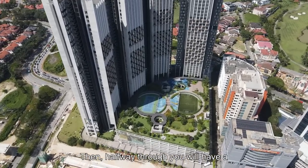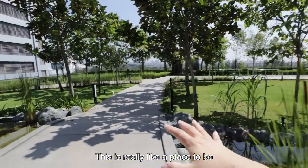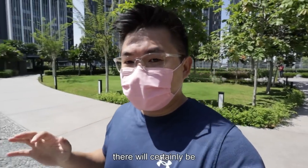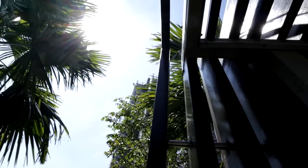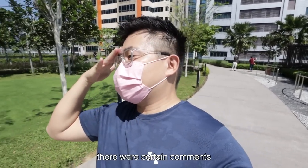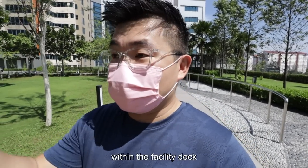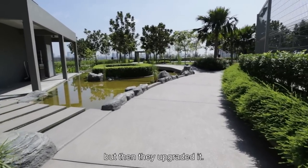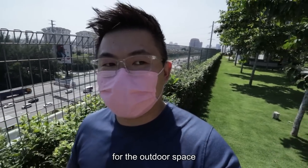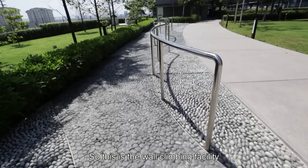Halfway through you will have a bridge that goes over a fish pond with koi inside. This is really like a place to be during evenings. However, because this is situated next to the highway, there will certainly be noise pollution. Something to point out as well — during the handover of phase one there were comments about the workmanship, and the developer took effort in addressing them. They upgraded a lot of things within the facility deck, including the flooring which used to be cement but was upgraded.